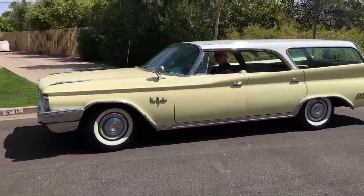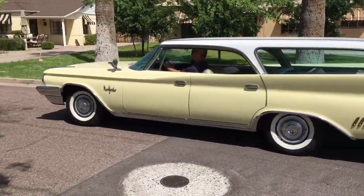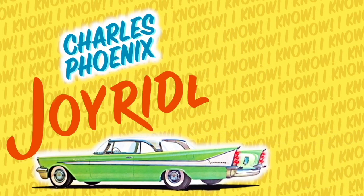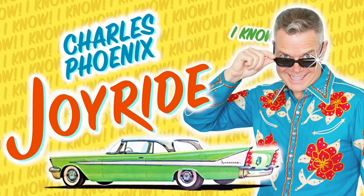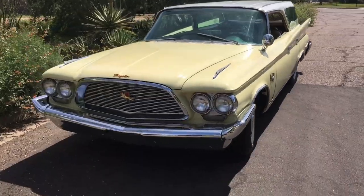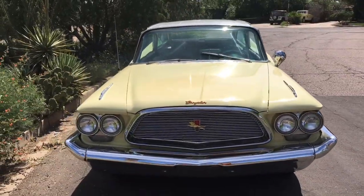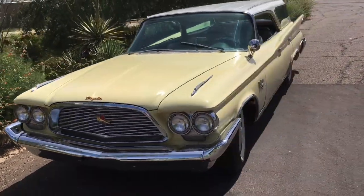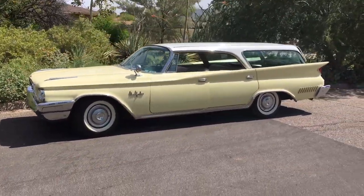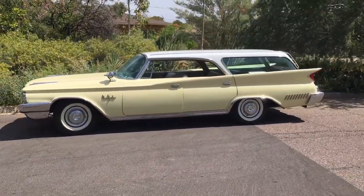There it goes. Isn't that gorgeous? Are you guys ready for rare, rare, rare? Get ready. This is major. This is real. This is deep. This is the all-new for 1960 Chrysler New Yorker Town & Country Station Wagon by Chrysler.